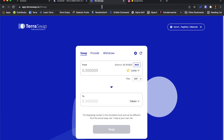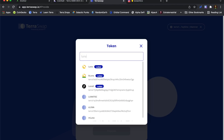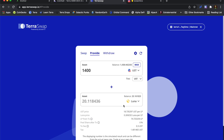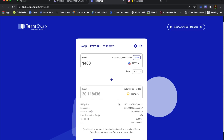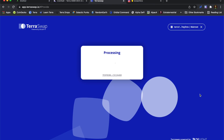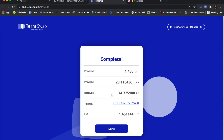Providing liquidity is fairly straightforward. On TerraSwap I'll come down here, choose provide, and select the Luna/UST pair. I'm changing the top one to UST and the other to Luna, because I want to pair $1,400 of UST with about the same value in Luna. I'll hit provide. I've received just under 75 LP tokens for the liquidity provided, so from now on each day I should be earning swap fees and this position will grow over time.